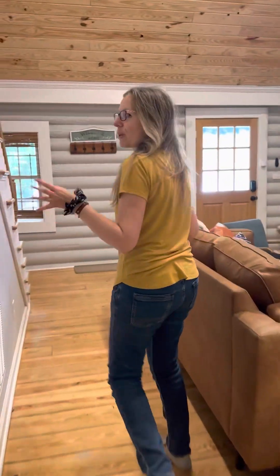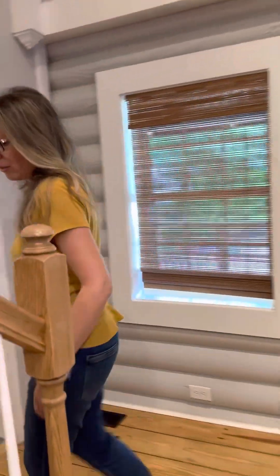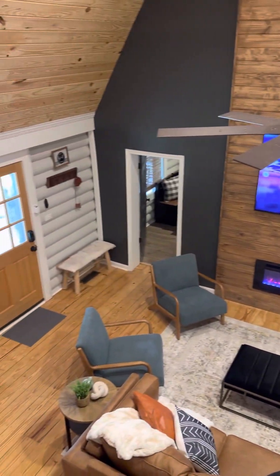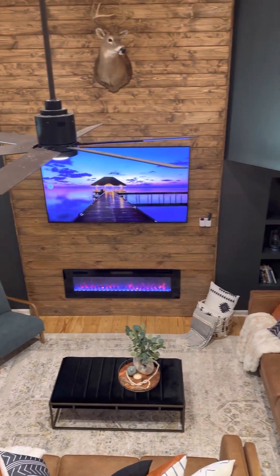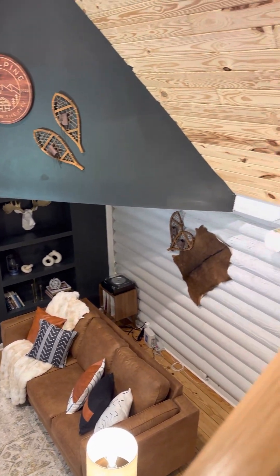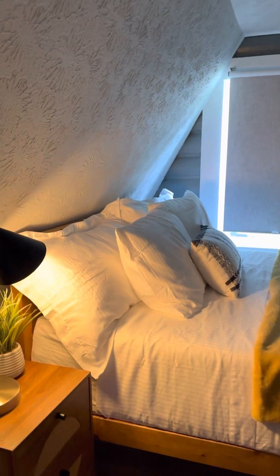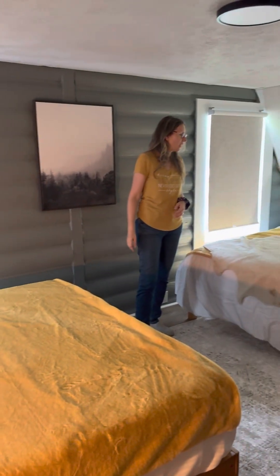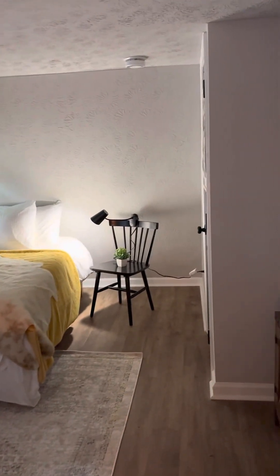Let's head upstairs, where we have two more bedrooms, two more bathrooms, and also a special flex room. We initially wanted it to be a bedroom, but there's no AC, heating, or vent because of the style of the roof right above it. The living area up here is amazing — room for eight to ten people; currently sleeping nine, but you can add two more. There's a smaller bedroom with a queen and twin beds, perfect for a family or three kids, with a small closet and TV in every bedroom.